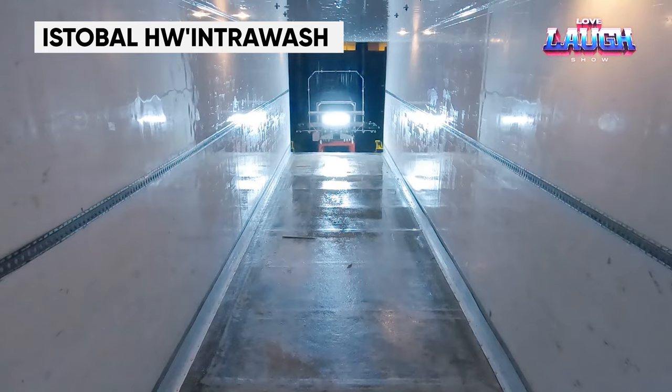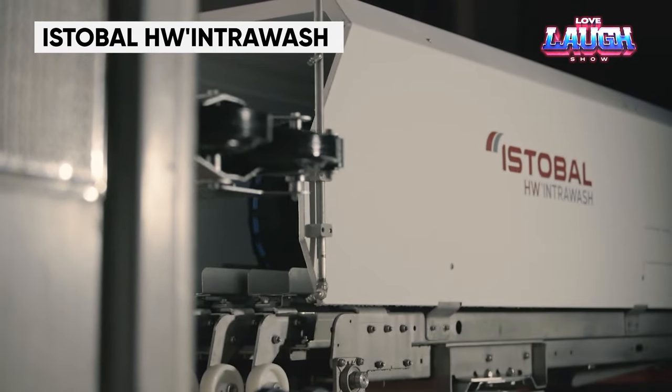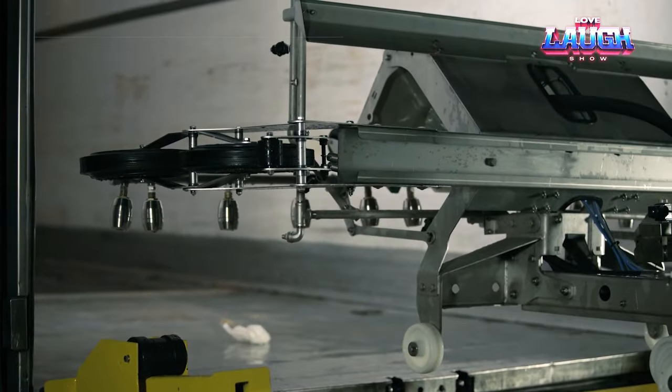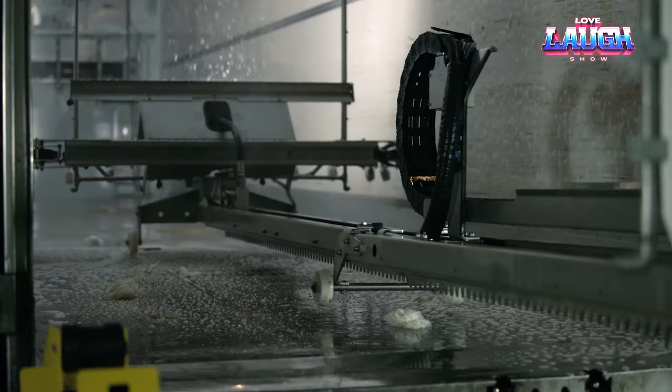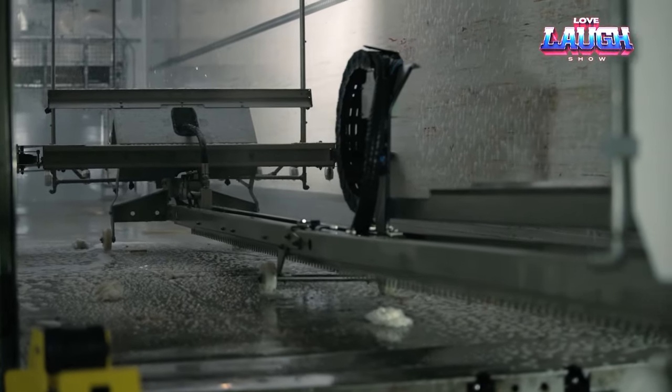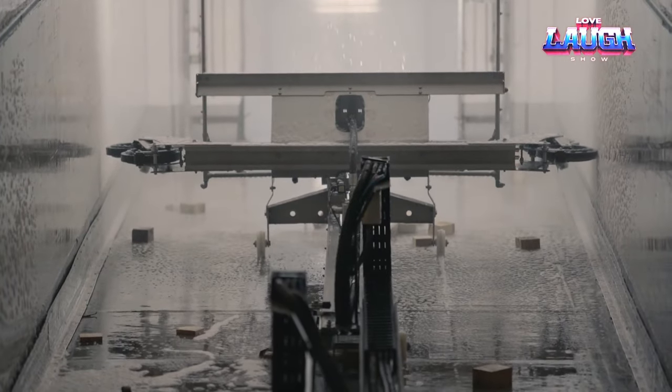Isdabal H-Intra Wash. Do you want to keep your truck fleet clean and sanitary without spending hours scrubbing and disinfecting by hand? Then you need a truck interior washer. Truck interior washers are a revolutionary new way to clean and disinfect the inside of your trucks. They're fast, efficient, and easy to use.